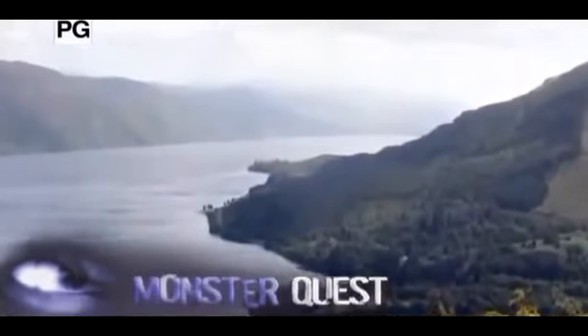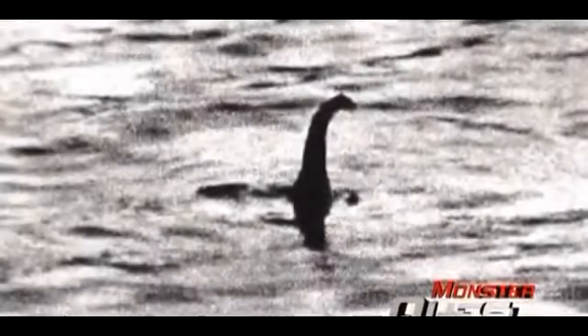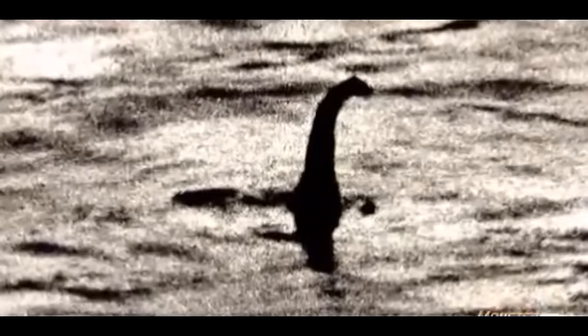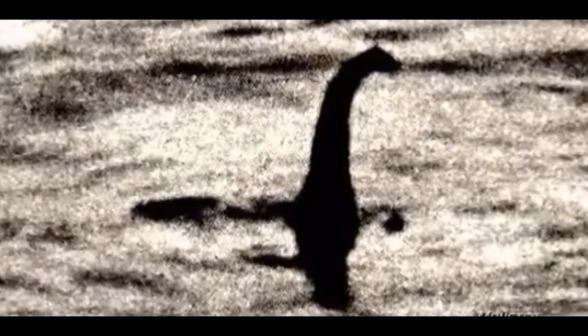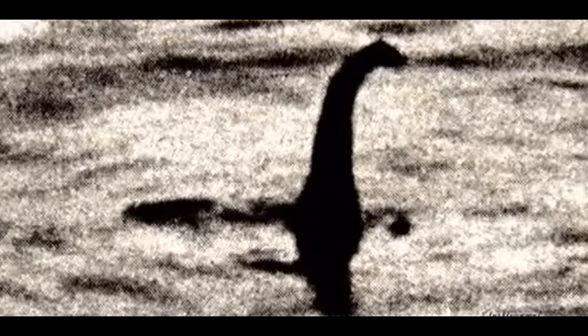For centuries, Lake Champlain in the American Northeast and Loch Ness in the Highlands of Scotland have been famous for the monsters believed to lurk within their depths. Each lake has generated an emblematic photograph said to be the best evidence of its monster. The famous picture of Nessie, taken in 1934, withstood careful scientific examination for six decades. Then in 1993, it emerged the photo was a hoax — a toy submarine modified with wood and plastic, then floated and photographed.